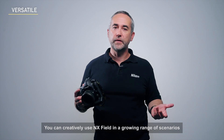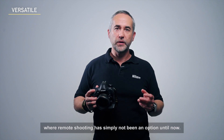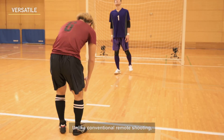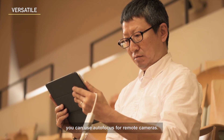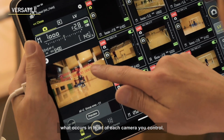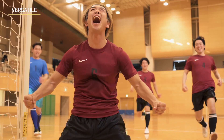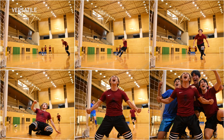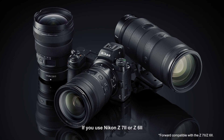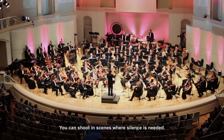You can creatively use NX Field in a growing range of scenarios where remote shooting has simply not been an option until now. Unlike conventional remote shooting, you can use autofocus for remote cameras, letting your decisions flexibly adapt to what occurs in front of each camera you control. If you use Nikon Z7II or Z6II mirrorless cameras in your system, you can shoot in scenes where silence is needed.